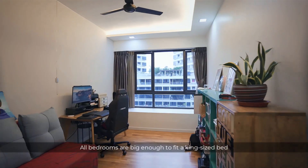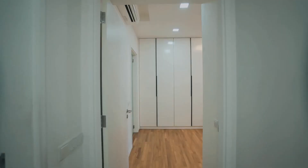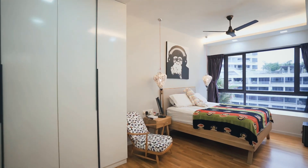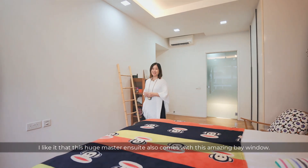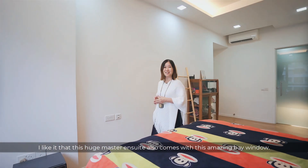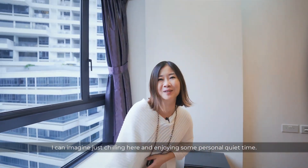All bedrooms are big enough to fit a king-size bed and still have ample space to move around. I like it that this huge master en-suite also comes with this amazing bay window — I can imagine just chilling here and enjoying some personal quiet time.